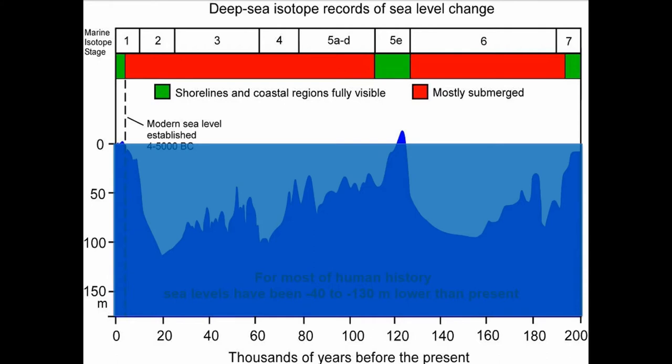It just so happens that humans have been around all that time as well, and they've left signatures and marks in the seabed that we can get to, read, and record.